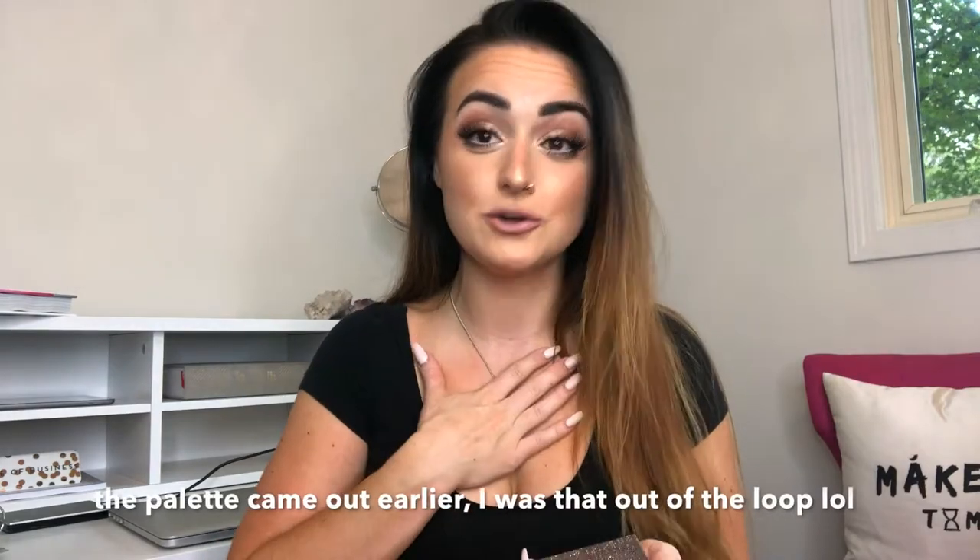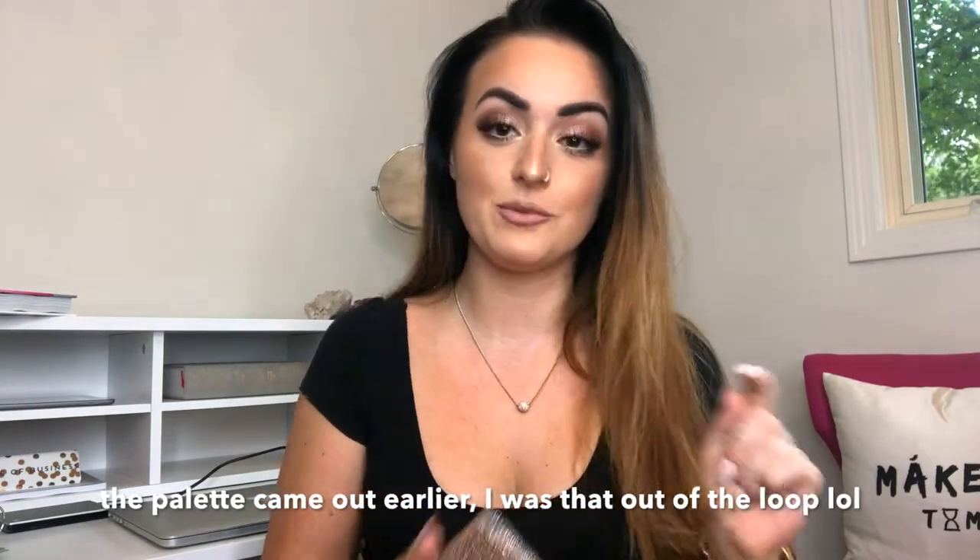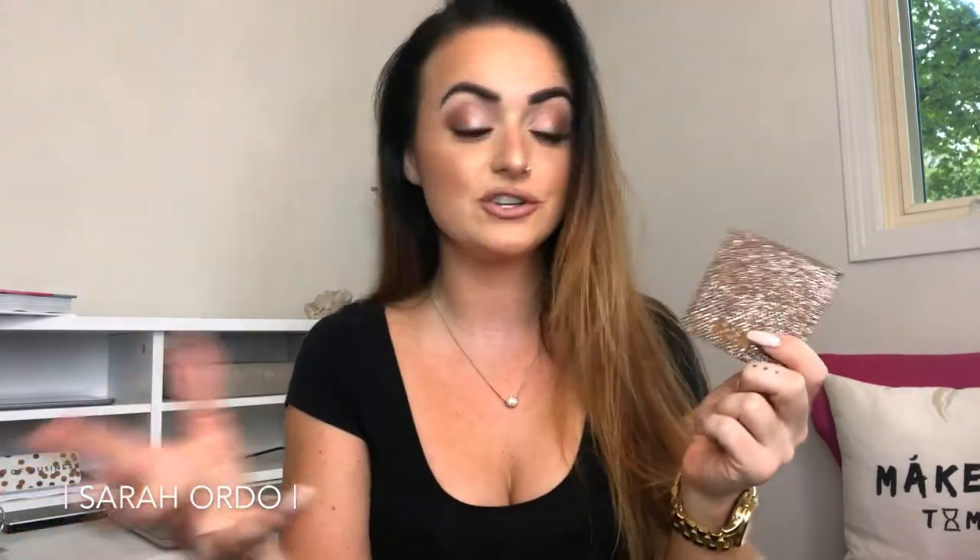I still do bridal makeup every weekend and run my hair and makeup company here in the Detroit area, but I want to bring more beauty back to my YouTube channel because I missed it. So let's jump right in and talk about these two new beauty products. The first one is the Dose of Colors Desi and Katie collab — Desi Perkins and Katie from YouTube collabed and made a second collection with Dose of Colors, the Friendcation collection.